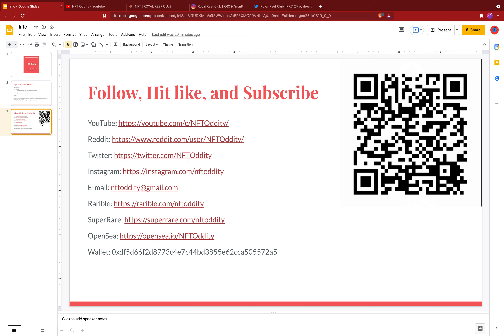That's going to be it for this one, guys. Remember to follow, hit like, and subscribe. We're on YouTube, Reddit, Twitter, Instagram — email is nfti at gmail dot com — and also on Rarebowl, SuperRare, and OpenSea. Our wallet address is in the QR code. Thanks again for watching, and we'll talk again soon.